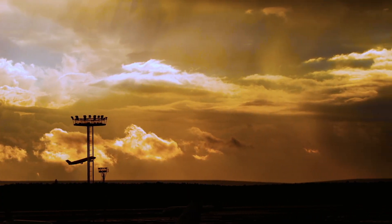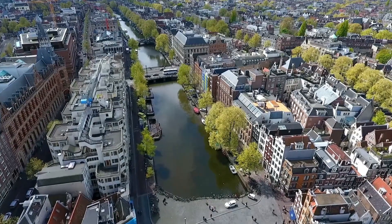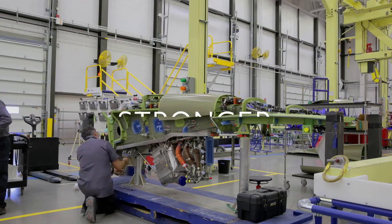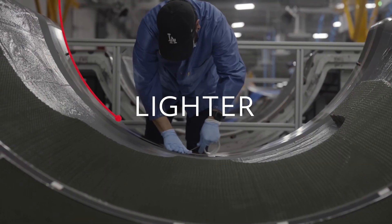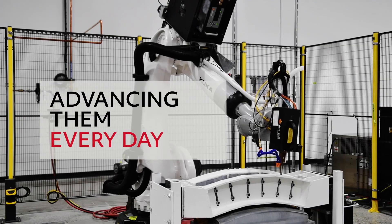As the aerospace industry sets its course for a more sustainable path forward, Collins Aerospace isn't just envisioning the technologies to help our customers build stronger, lighter and more efficient aircraft. We're advancing them every day.